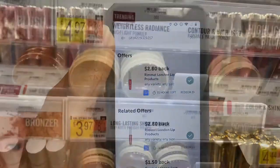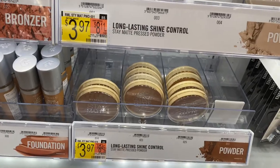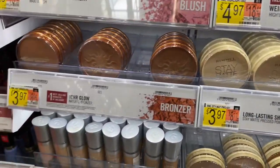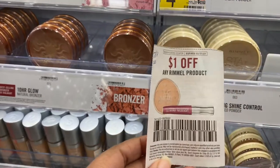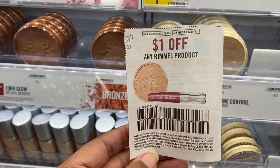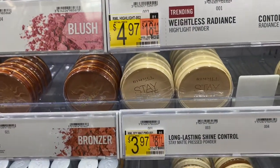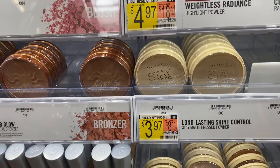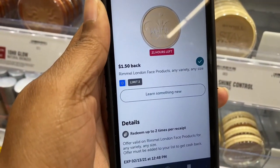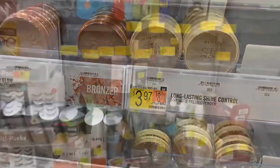Another Ramo product — these are the face bronzers, also $3.97. Using another $1 off from the 2/27 Smart Source insert, paying $2.97. ibotta is giving me back $1.50, so my final cost is $1.47.